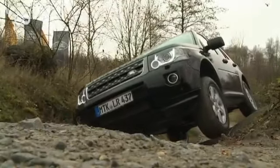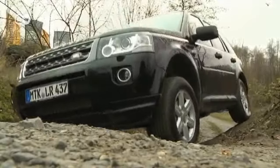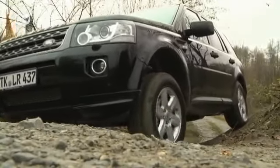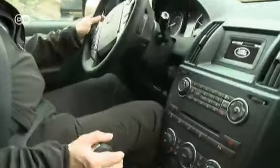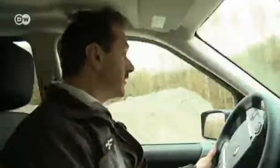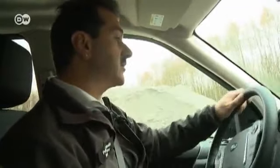Unevenly angled surfaces are no problem for the Freelander. A new option is a position indicator for the front wheels. Peter says there's an indicator in the display that shows the status of the front wheels, which can help a lot in off-road situations when the driver has to steer around obstacles. He says it's also important for steep descents.